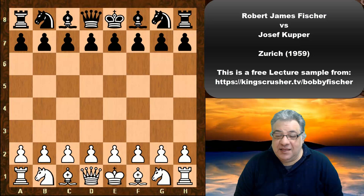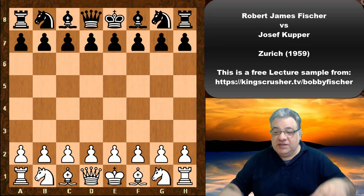Hi there. In this lecture we're going to see an amazing looking smooth game of Bobby Fischer against Joseph Cooper in the 1959 Zurich tournament, round four.